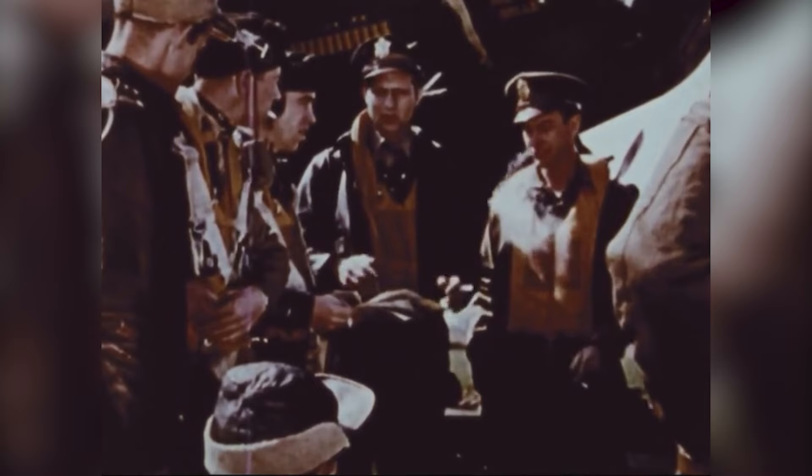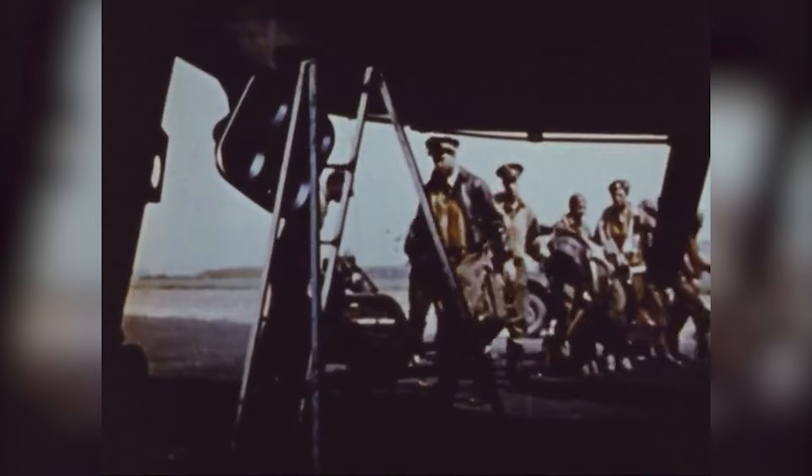What follows is a montage of images remembering the B-17 and its decisive role in the European theatre, along with details of some of the most significant operations carried out by B-17 crews.